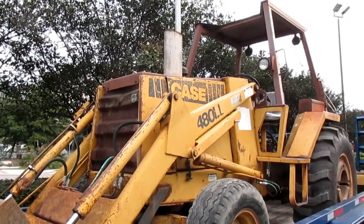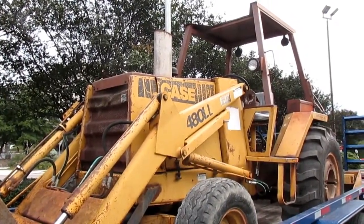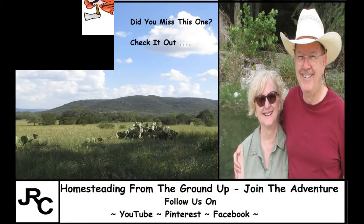We'd love to have you so you can join our adventure as we build our homestead from the ground up. And this is one of the tools we'll be using. So stay tuned. Bye y'all.